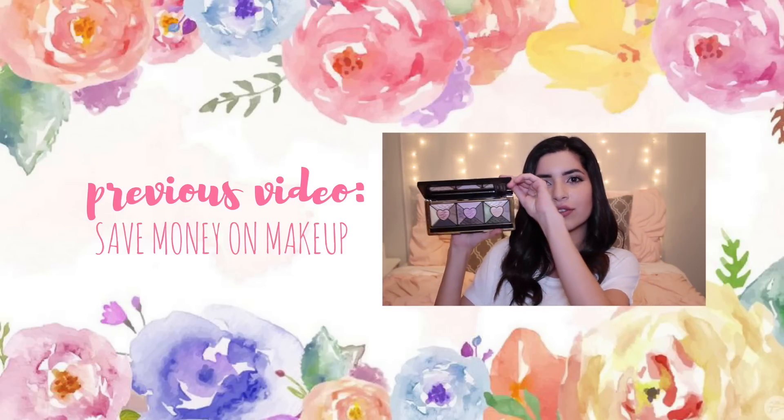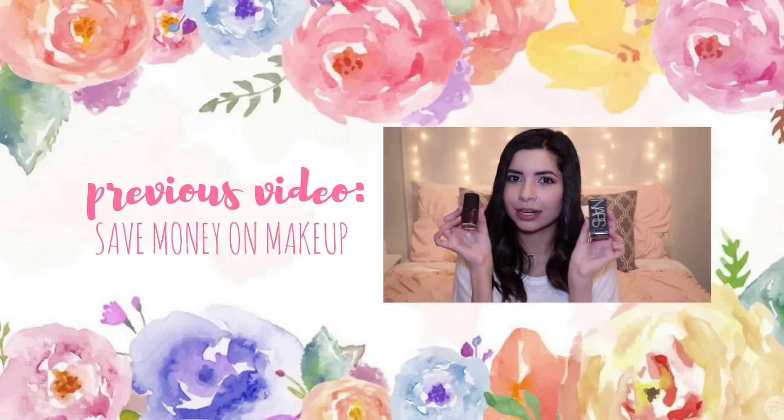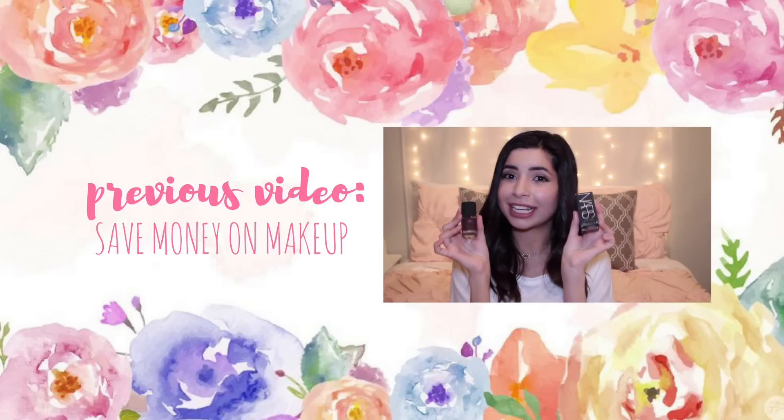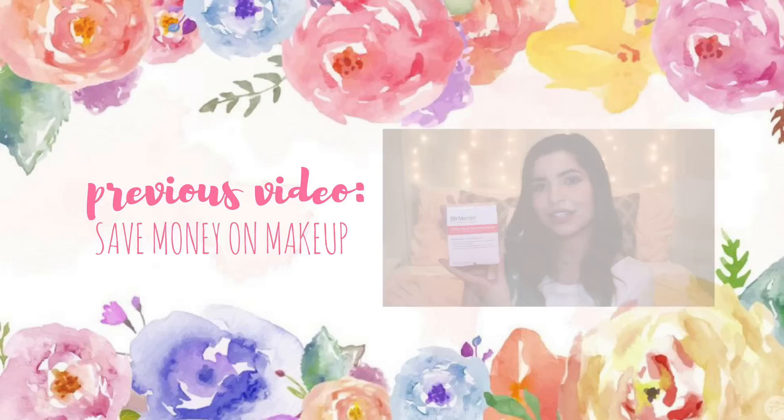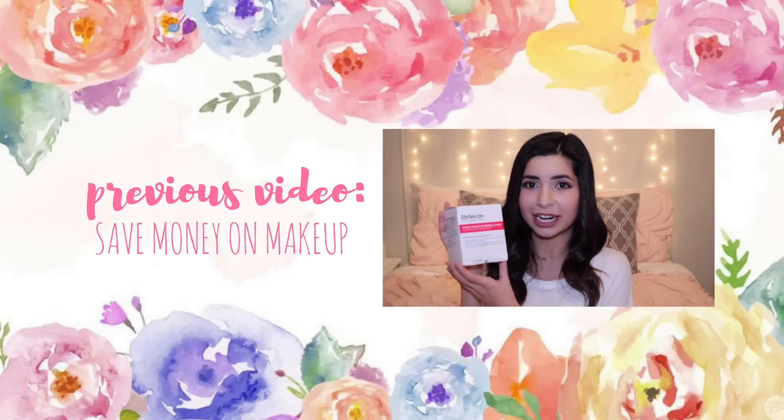I was also able to find the Too Faced Love palette for $16 — normally $44 — so I was really excited about that. I also found NARS nail polish for $6, normally $18, and a Strivectin cream for $20, which is normally pretty pricey.